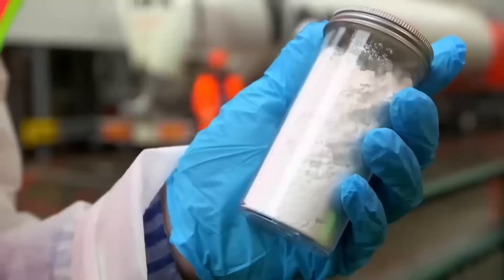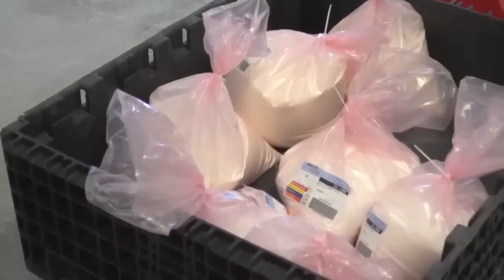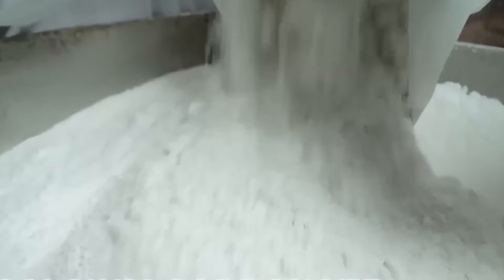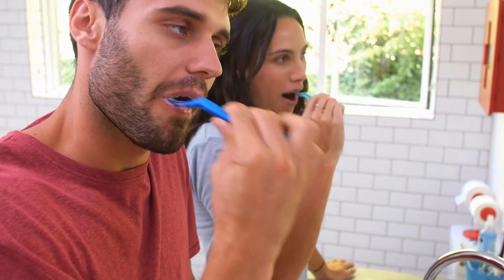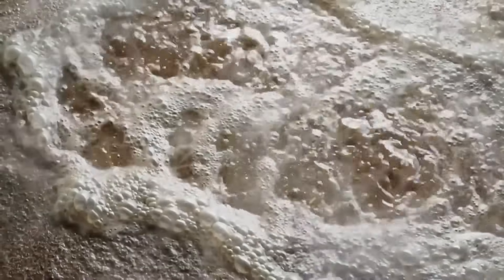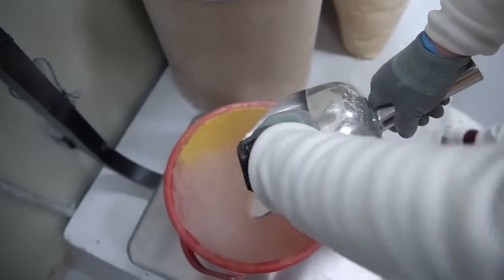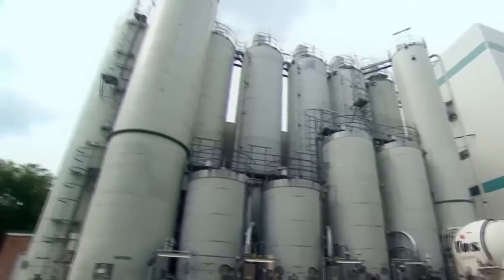So, what actually goes into toothpaste? At its core, toothpaste is made of four key types of ingredients. The first are abrasives — fine particles often made from silica, calcium carbonate, or baking soda. Their job is to gently scrub away plaque and stains from the surface of teeth. Without abrasives, toothpaste would just be flavored gel; it wouldn't clean effectively. The second ingredient is fluoride, the star of modern toothpaste. Fluoride helps strengthen tooth enamel and makes it more resistant to cavities, and is considered one of the most important advancements in public health in the 20th century.